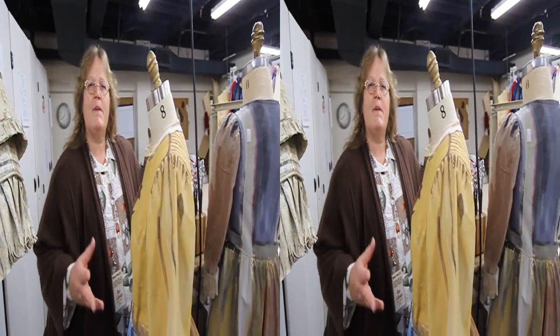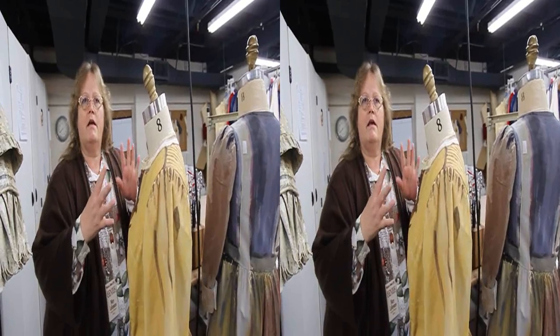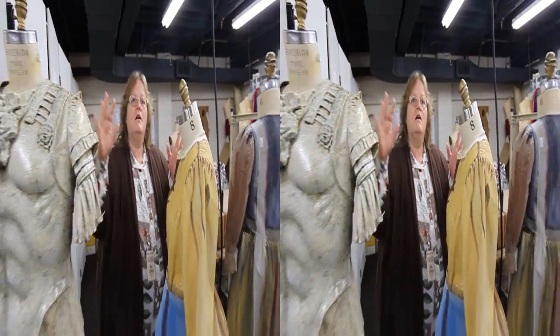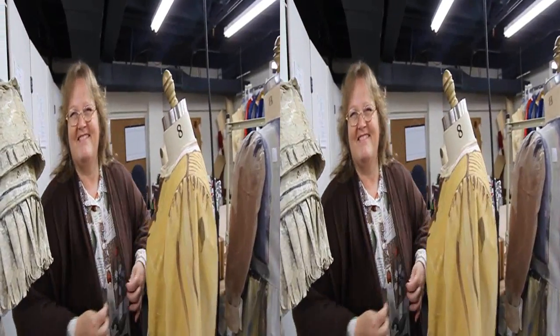Each painting and sculpture is different, so we evaluate each one and see what elements we can do to make it — either if it's for a painting, to make it look flat, or if it's for a sculpture, to make it look dimensional. Each one is a different challenge.